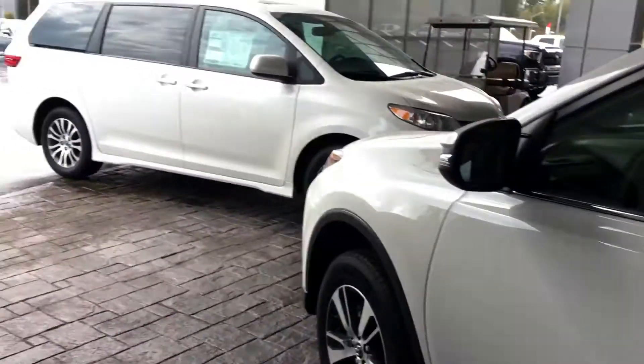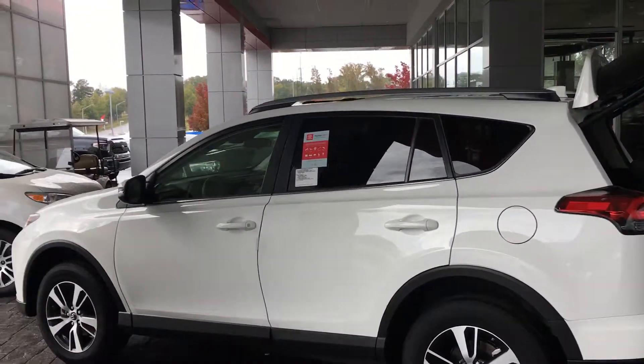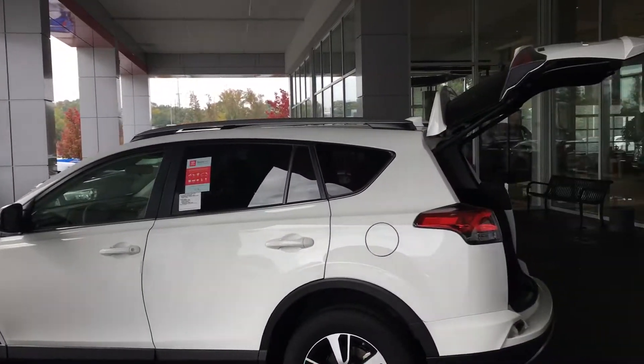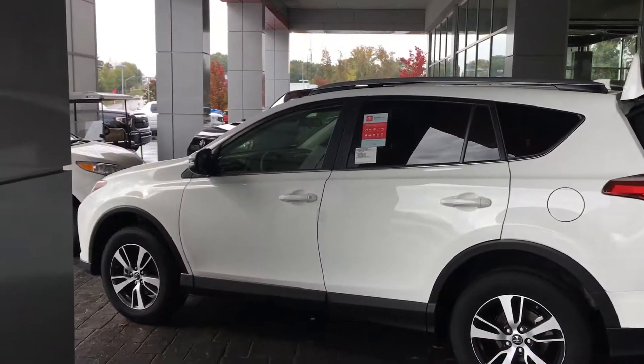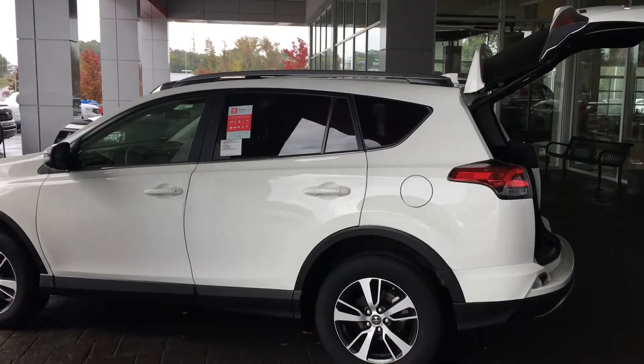Like I said, I've got about 30 of these on the lot, if you want to come look at some other colors or whatever. This is Tillman — been here 17 years. Give me a call at 706-882-2963 if you want to come in and test drive. Thank you.